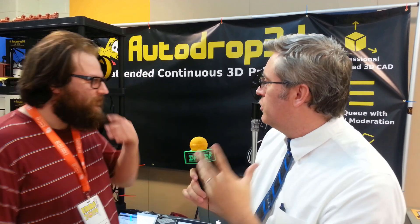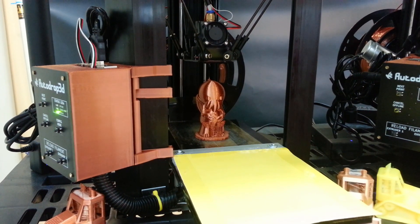I'm here again at IRF, this time with Mike from Autodrop3D. You guys have one of the coolest 3D printers that I've seen here. Tell us what your printer does.